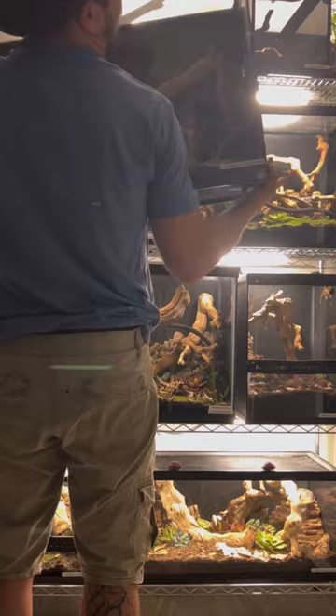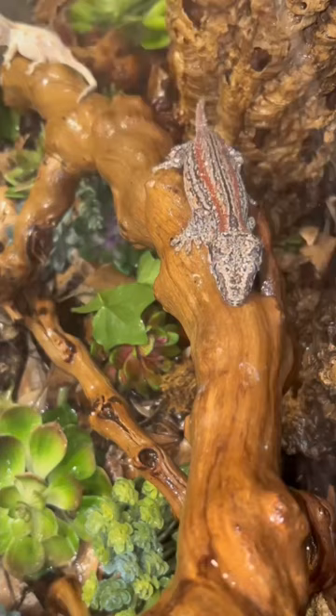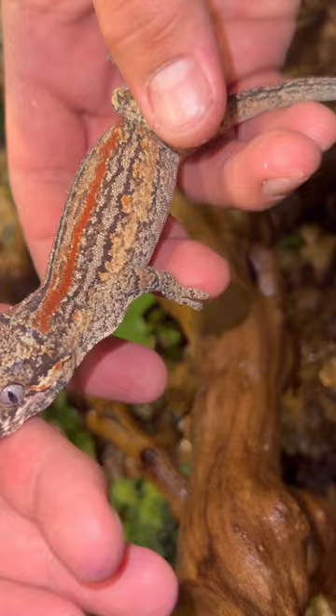Let's take a closer look at my gargoyle geckos. This New Caledonia species gets its name from the bumps on its head. This female here is a brown base with a red stripe — I just love the contrast on this one.